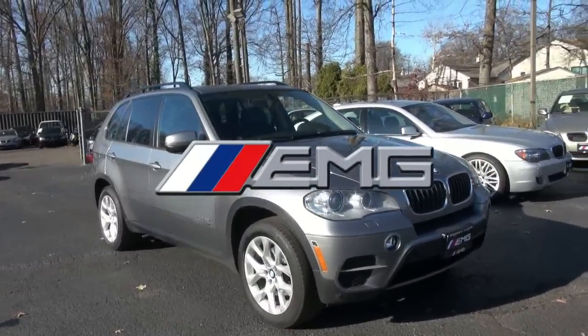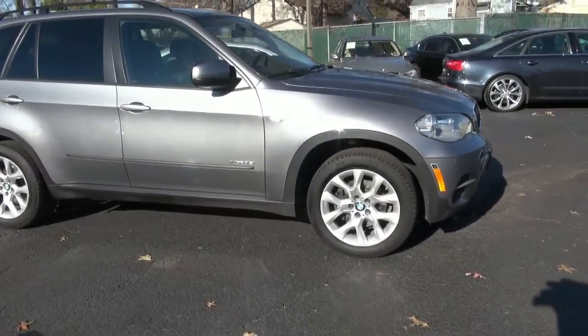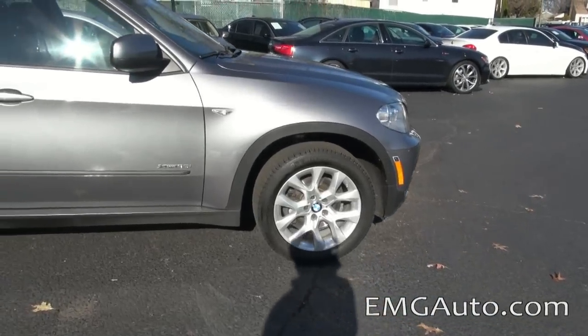2012 BMW X5 3.5i twin power, stock number 4065, X-Drive.